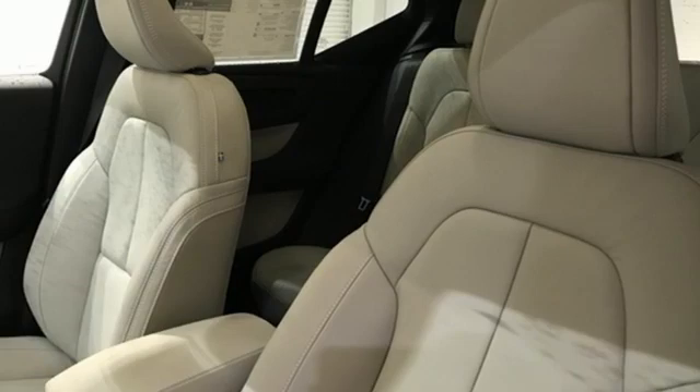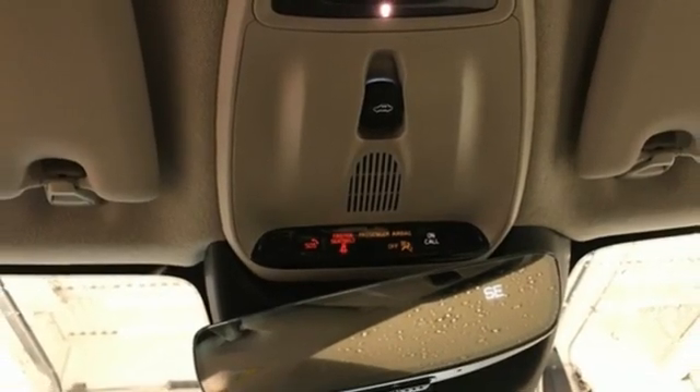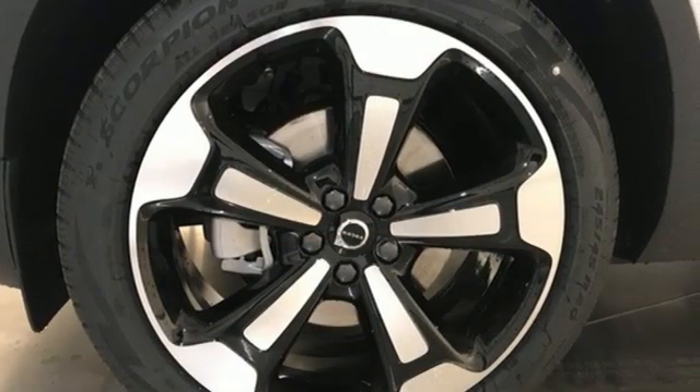External memory control, memory exterior door mirror settings, driver memory seats, auto dimming rear view mirror, and LED low and high beam headlights.